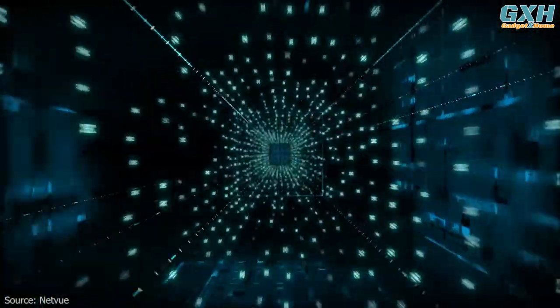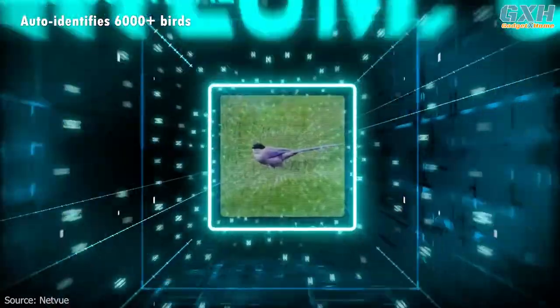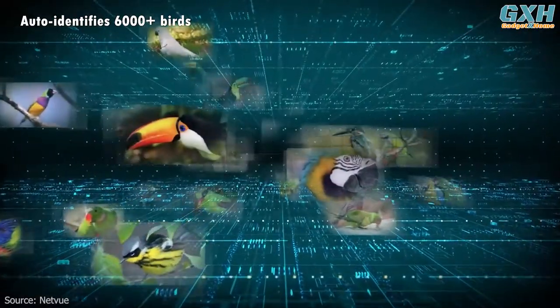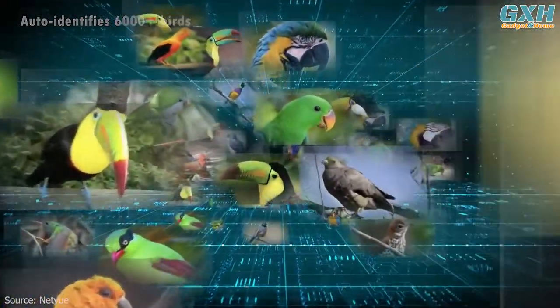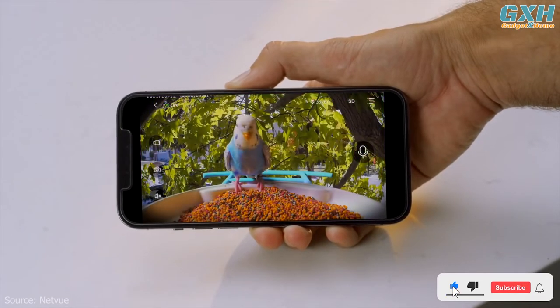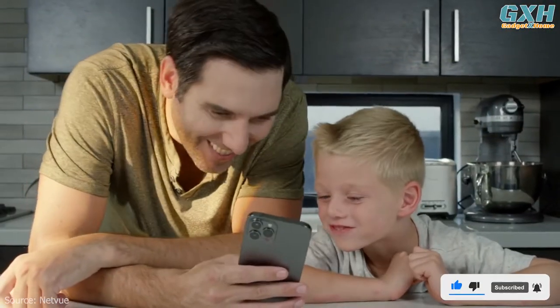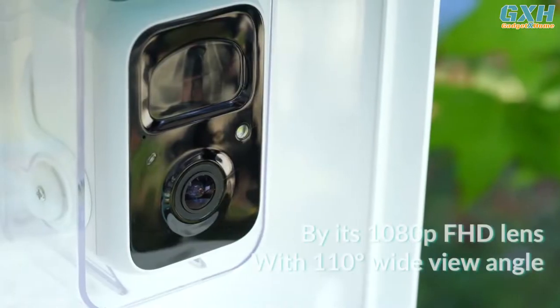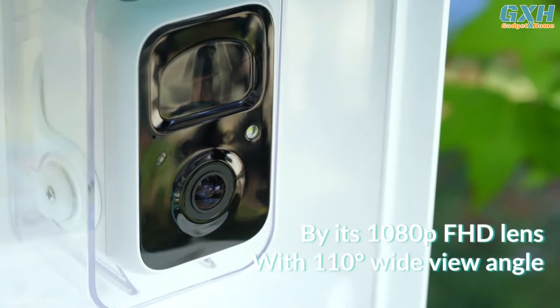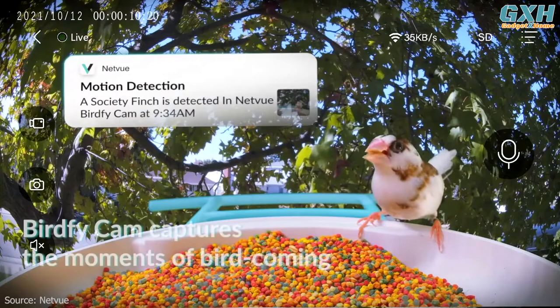One of the most remarkable features of this bird feeder camera is its smart AI identification system that recognizes over 6,000 species of birds. It also identifies squirrels and allows you to drive them away with a flashlight, siren, or through the microphone. The camera provides high-quality images with its 1080-pixel resolution and 8x magnification, allowing you to capture stunning photos and videos of birds in a selfie-like perspective.